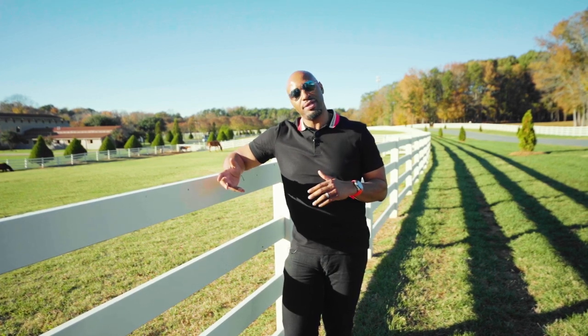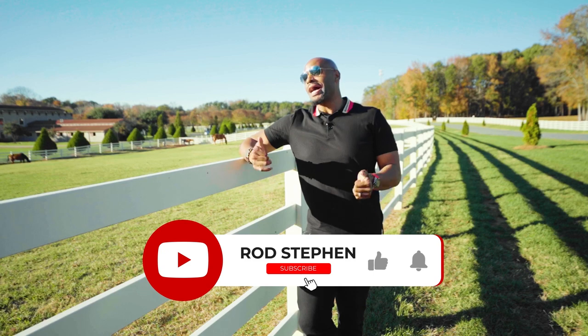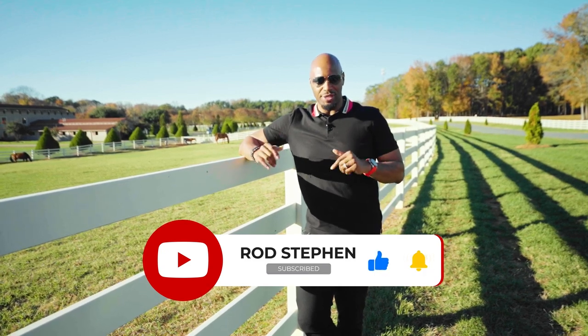That concludes our tour of the Matthews and Mid Hill area. If you have any questions about any of the communities you saw, please don't hesitate to reach out. If you're watching on YouTube, please make sure to like, share, and subscribe. I've got to go handle some more showings — I'll see you on the next tour.